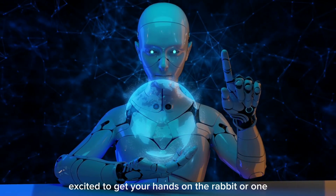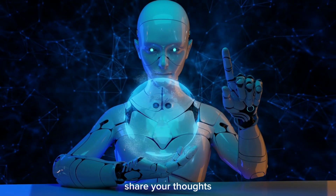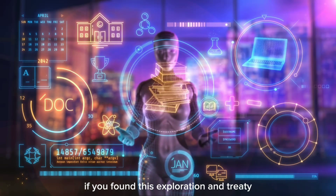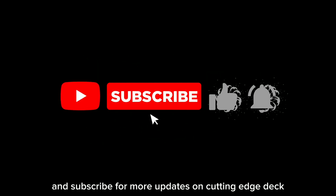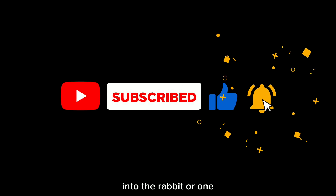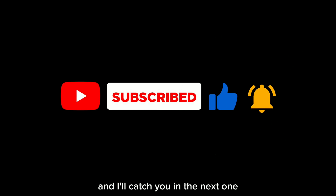Excited to get your hands on the Rabbit R1? Share your thoughts, questions, or feedback in the comments below. If you found this exploration intriguing, don't forget to like, share, and subscribe for more updates on cutting-edge tech. Thanks for joining me on this deep dive into the Rabbit R1, and I'll catch you in the next one.